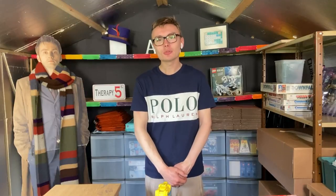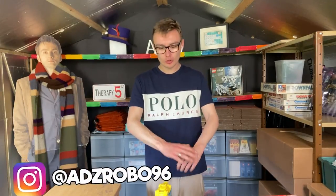Hi guys, it's Adam and welcome to another video. In today's video we have a charity shop haul — I picked up a few items to resell, and without further ado we will get on with it.